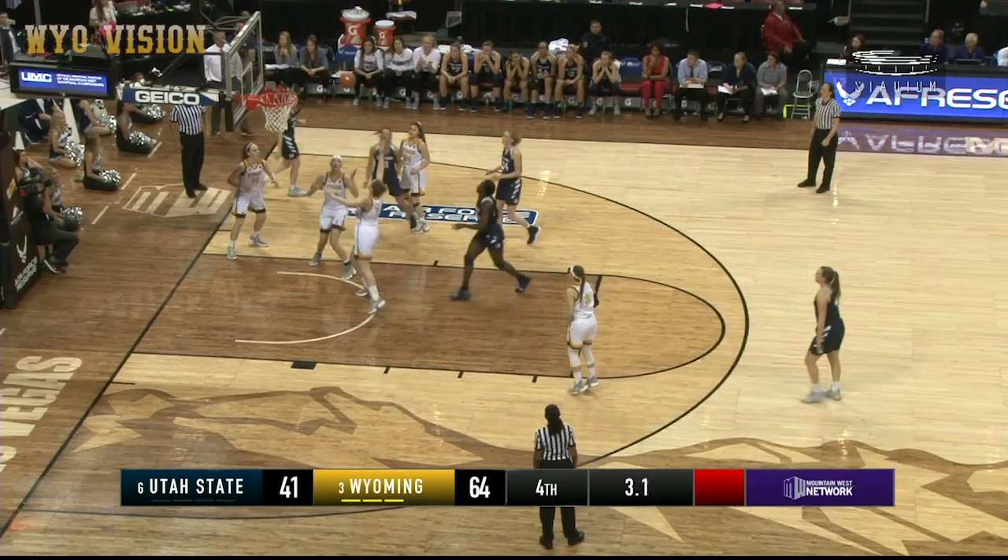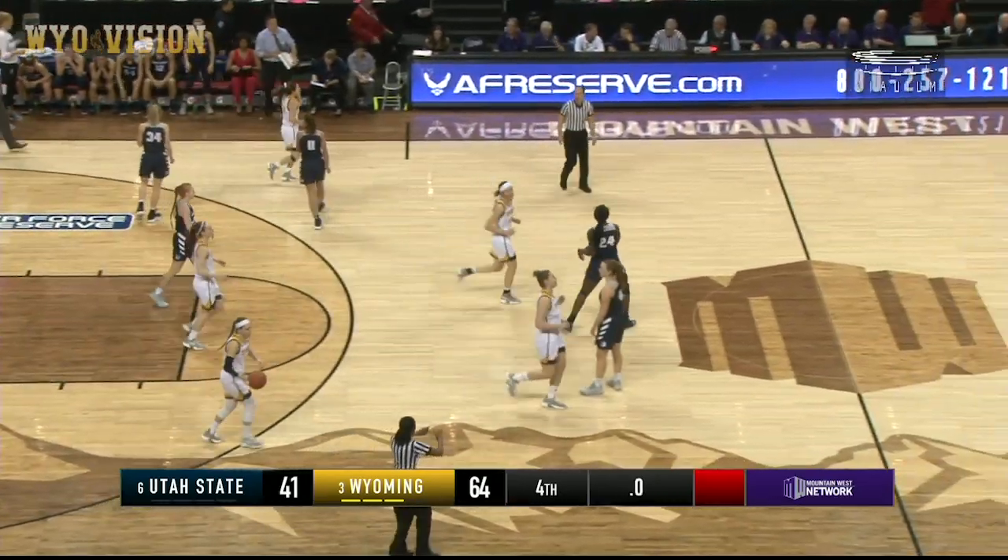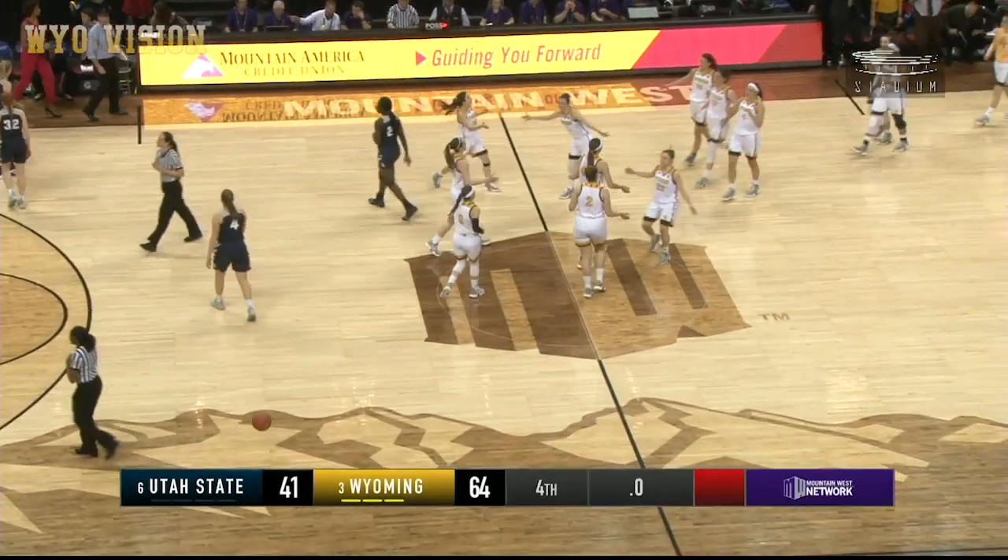That imbalanced schedule for the Mountain West Conference, as the Cowgirls will wrap things up and advance to the semifinals.